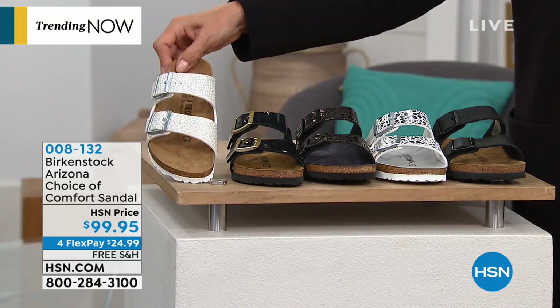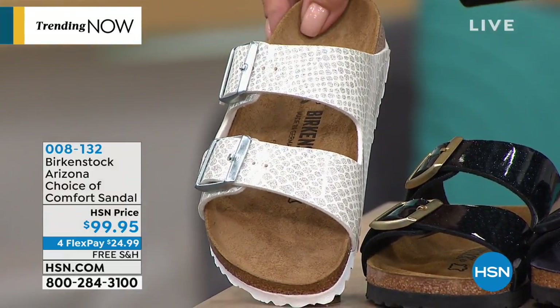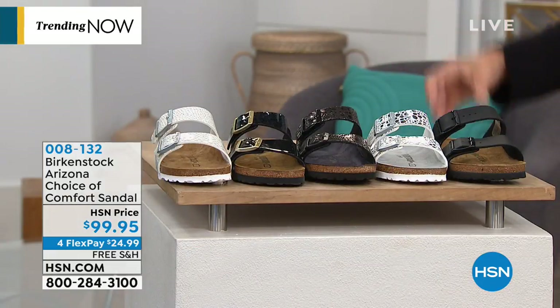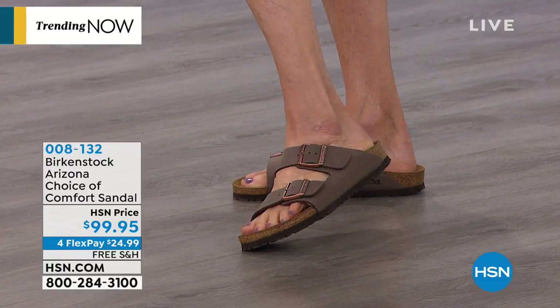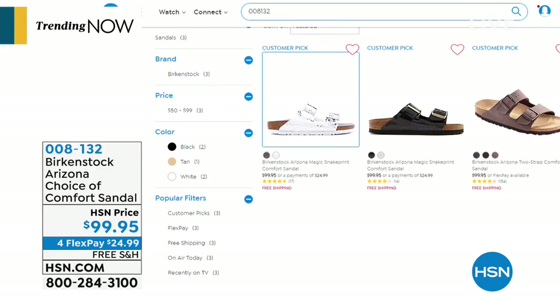We're going to start with Birkenstock. We all know this brand — it's been around for decades. We have nine colors to choose from, sizes 5 through 11½. They do come in narrow widths; most fit like a medium. Colors include black, white, mocha, stone, black and white snake print, and metallics in black, copper, and silver. They're on 4Flex — free shipping to your door, just $24.99 for your own pair of Birkenstocks.